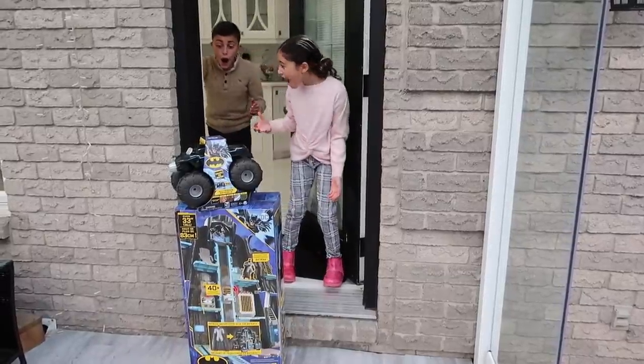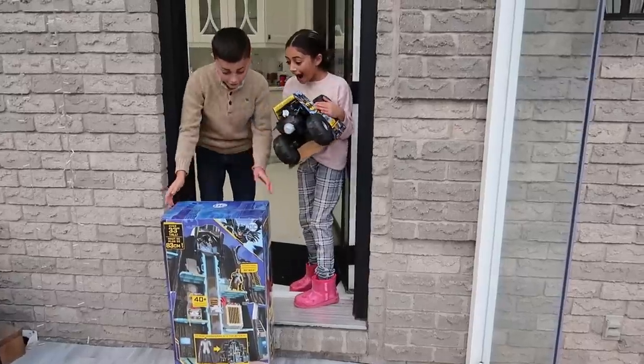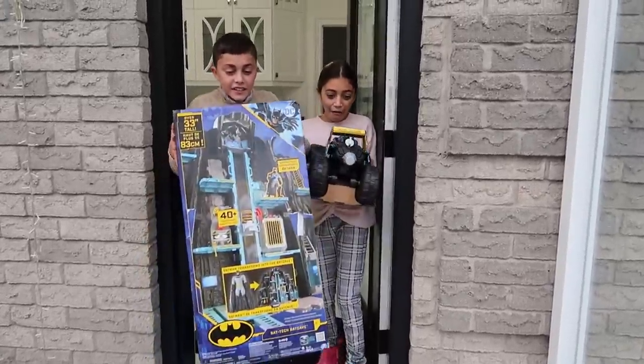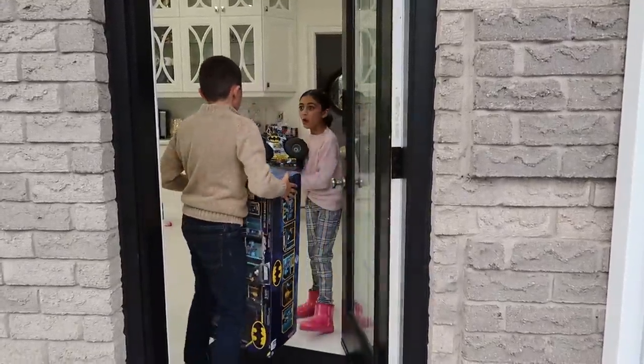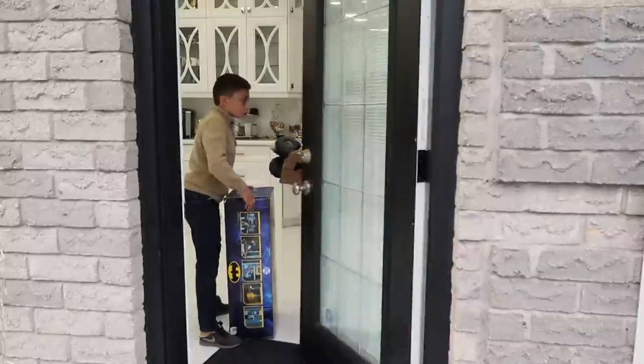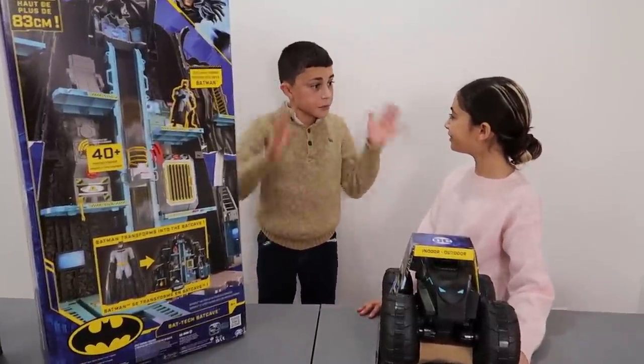Wow! Heidi, come on, let's take it inside! Yeah, come on! Wow, this is awesome! Come on, Heidi, come on! This is so cool! I know, Heidi, it's such a cool toy! Wow, Heidi, I wonder who left us these awesome toys!